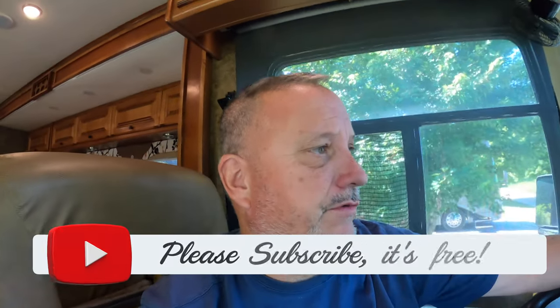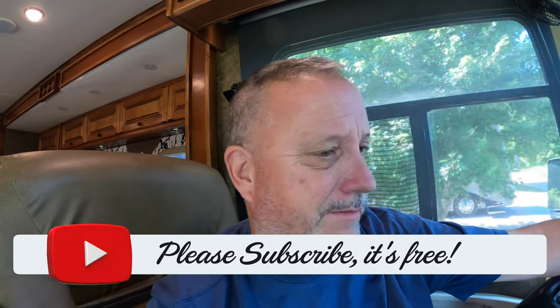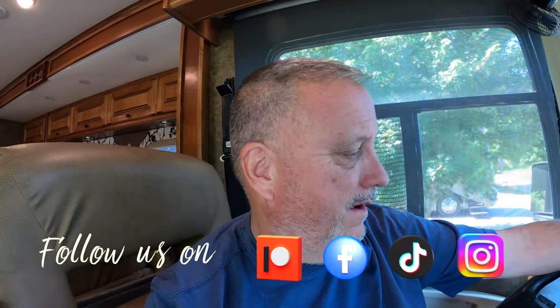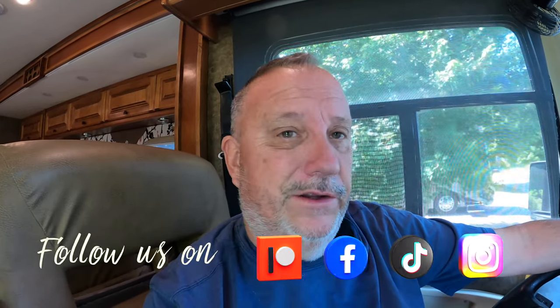I was able to pull the codes, and after pulling the codes, we decided we needed to make a stop at Cummins sooner than later. We stopped at Spartanburg Cummins, which has been great. They got us right in and diagnosed what the code was.